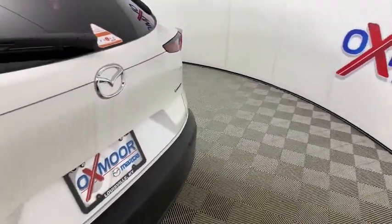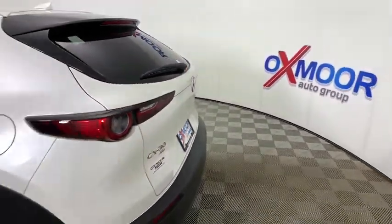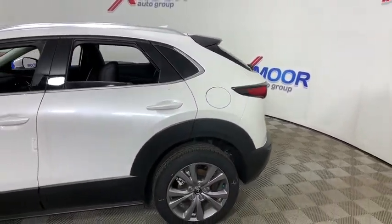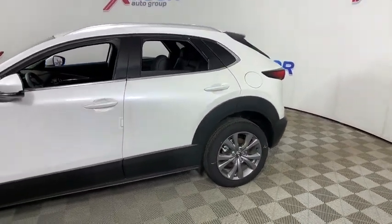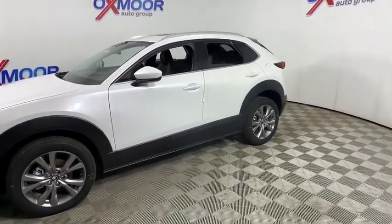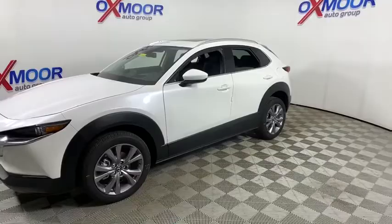Make a great choice today with the 2020 Mazda CX-30. The Mazda CX-30 packs a lot of punch in this subcompact SUV. The exceptional interior provides high-quality materials, cutting-edge technology, and ultimate comfort.